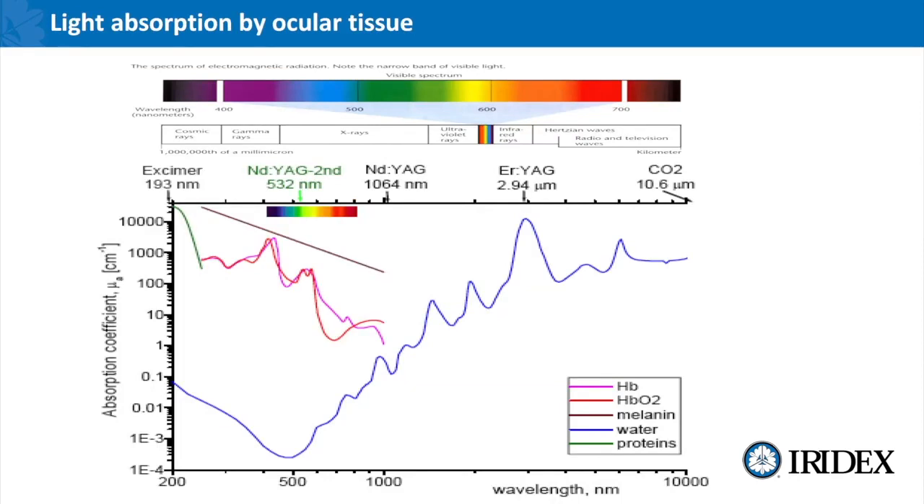If you look at light absorption by ocular tissue, the brown line represents melanin, the red and purple lines are oxygenated and unoxygenated hemoglobin, the blue line is water and the green line is proteins. Basically all of the medical lasers that we use operate on these five chromophores and it's very important to understand what coefficient factor they absorb at what wavelength.